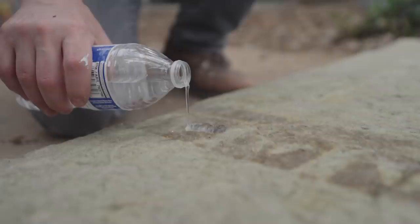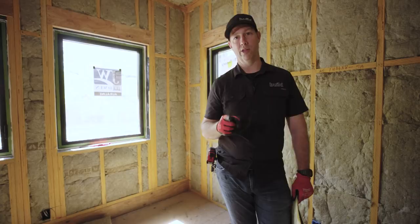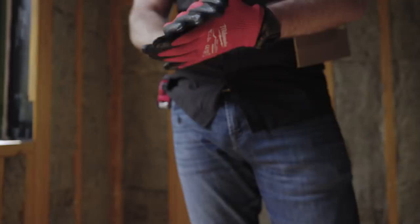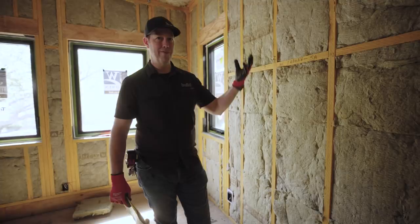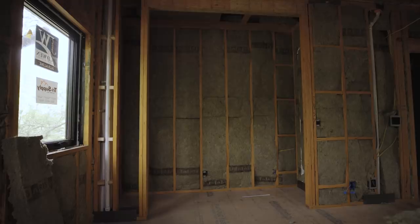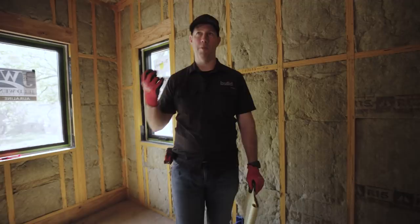Now let's talk about three things that could be perceived as cons. The first one I get asked about all the time: isn't this itchy? I don't find it any itchier than other products on the marketplace. Wear gloves and long sleeves and it's no big deal. The fibers are very heavy and dense, so when walking around in an insulated house like this there aren't particles floating in the air — if you look at the sun's rays through the windows, you don't see particulate matter.